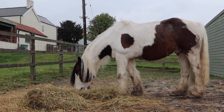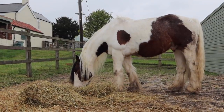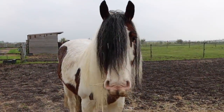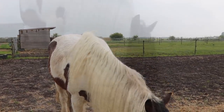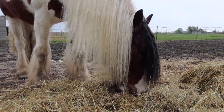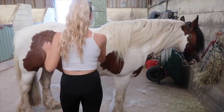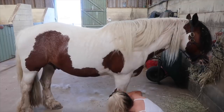Last but certainly not least, we have Charlie. Charlie is my traditional cob. He used to actually be called Joey — it says on his passport that his name is in fact Joey, and his show name is Lowther's Joey. We know two of his old owners, and they both called him Charlie. So at some point his name was changed. Now he comes to Charlie, Chunk, Charles, or really anything if you've got food.